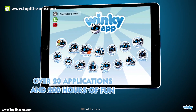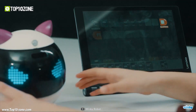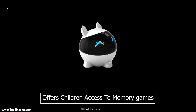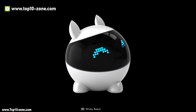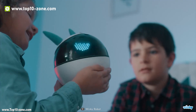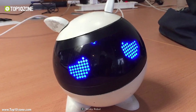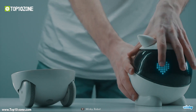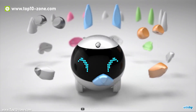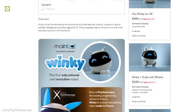Winky teaches children how to program with a companion tablet through a block-based visual language that allows them to create their own applications, such as an alarm clock. Kids can even program Winky with different expressions and create their own games. Winky offers access to memory games and apps covering math, science, nutrition, and artificial intelligence, combining teaching and entertainment. Winky has a customizable design, and children can attach their own modules including Winky Panda, Winky Bunny, and Winky Cat kits. Winky is on production phase on Indiegogo and will be available very soon.